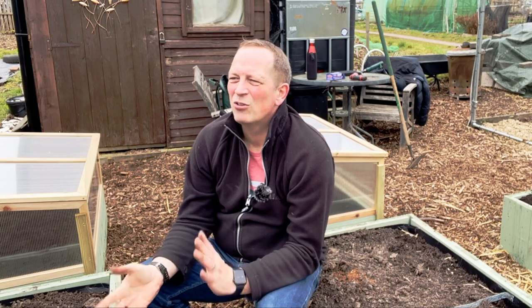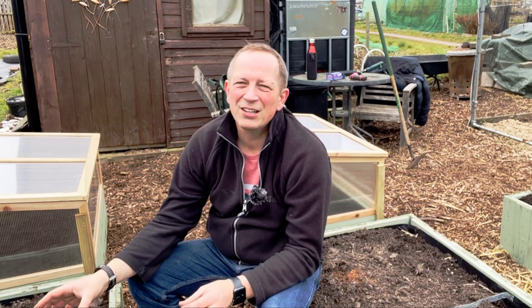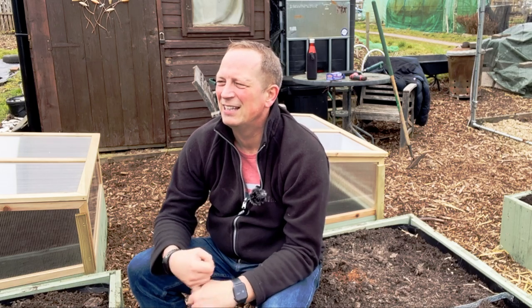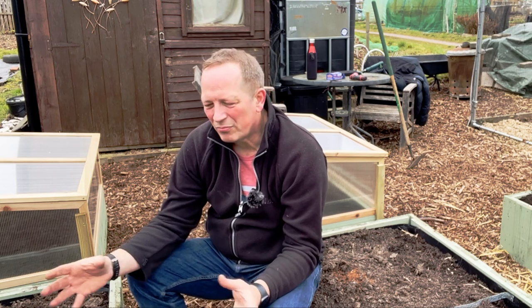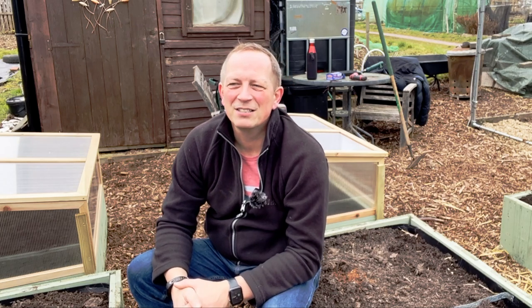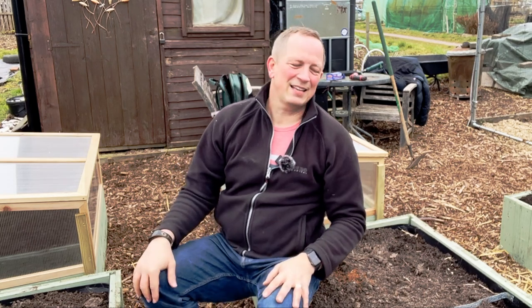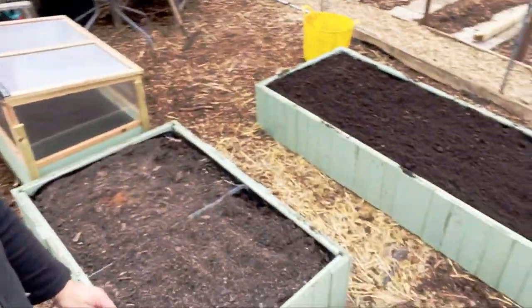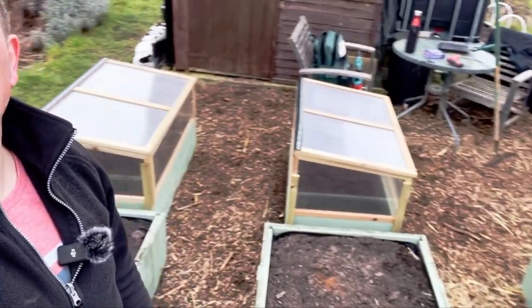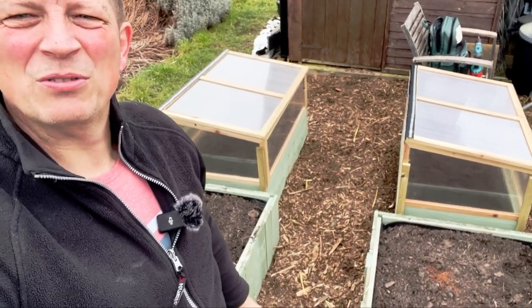I'm going to have to sort out some trays to take home and get those chitted up. We've got about eight varieties of potatoes - two main crops, a couple of salad types like the Charlottes and Pentolin Javelin, four other early crops, and one additional extra which is the single seed potato challenge variety. We'll give you more details in a later video. So we've got the main bed filled and the two new beds all in place - good job, thanks for joining me and we'll see you again soon.